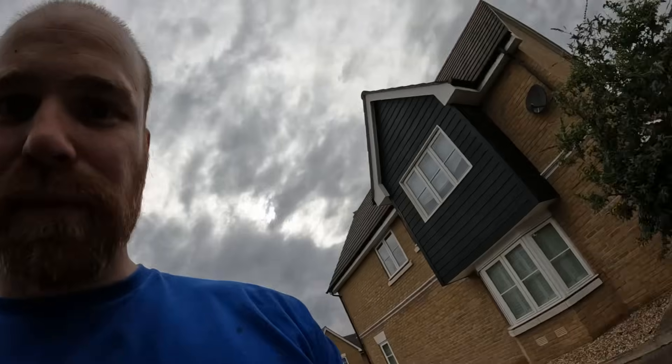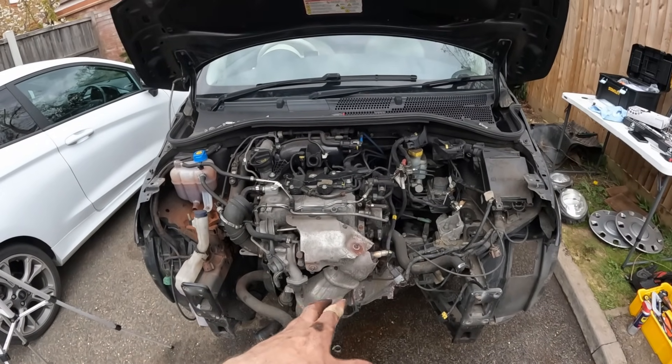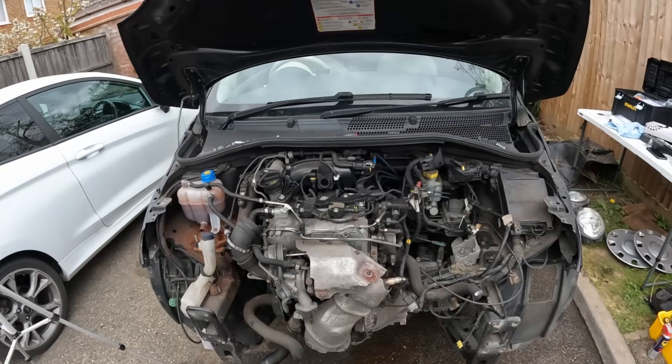Don't forget - if you want to follow along with this project and get all the updates, just hit subscribe. I'm going to leave it here, it's getting quite late. I've got quite a lot done for me considering I started late and jabbered on for absolutely ages trying to explain what was going on. I'm quite happy with this progress - I reckon tomorrow I can come in here and probably pull the engine out. I will see you in the next one.